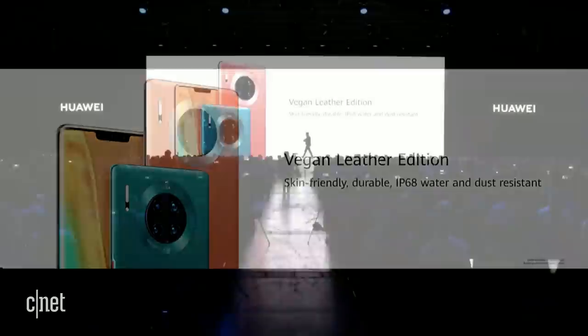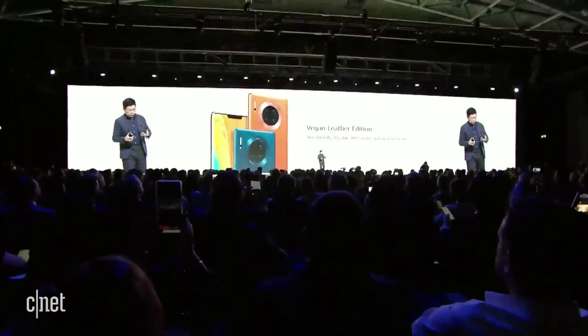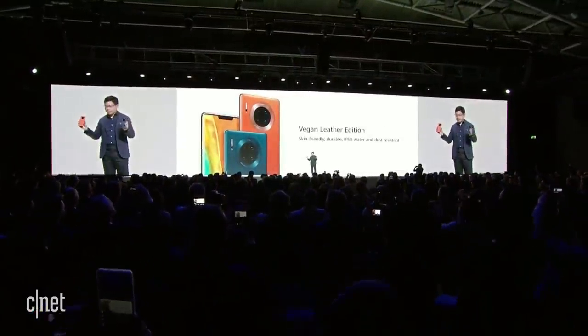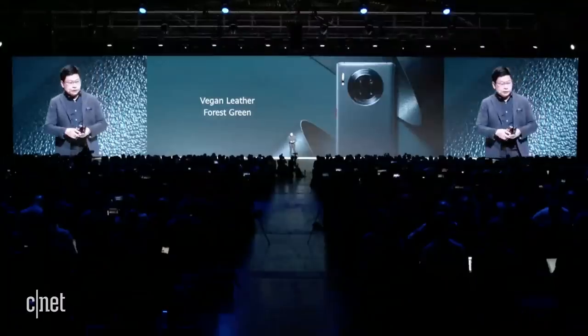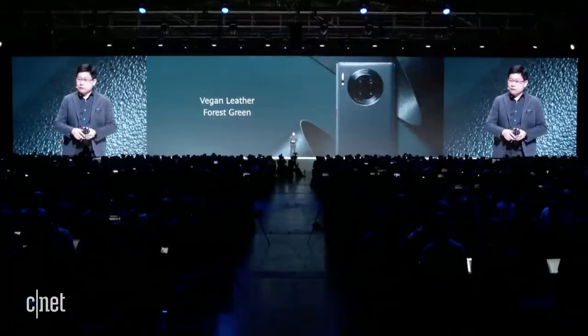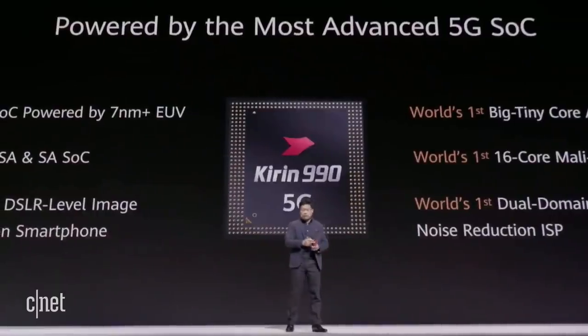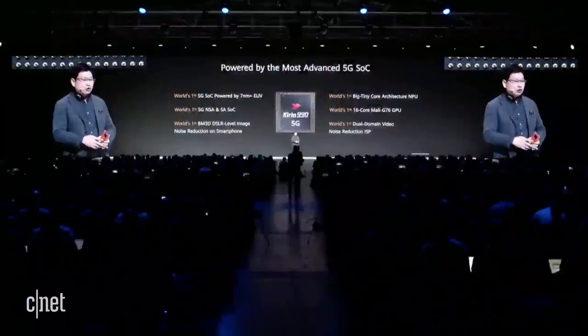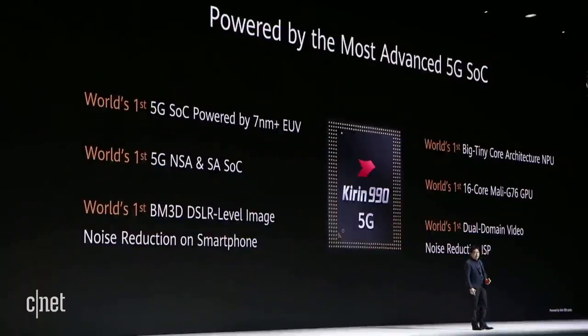Today I bring two new colors and new materials for this phone. We call it the Vegan Leather Edition. This is vegan leather orange, and this one is vegan leather forest green. With the vegan leather and glass options, there are six colors for your selection. Embedded in this phone, we have the world's most powerful 5G SoC chipset — the Kirin 990.